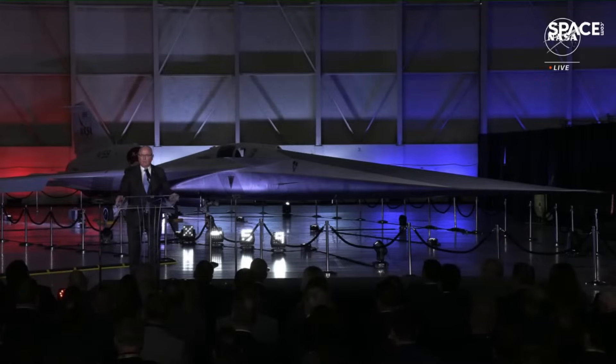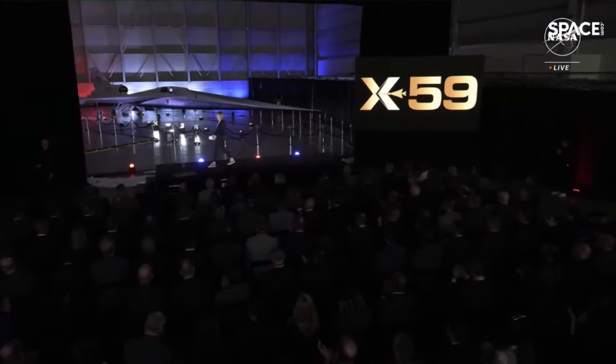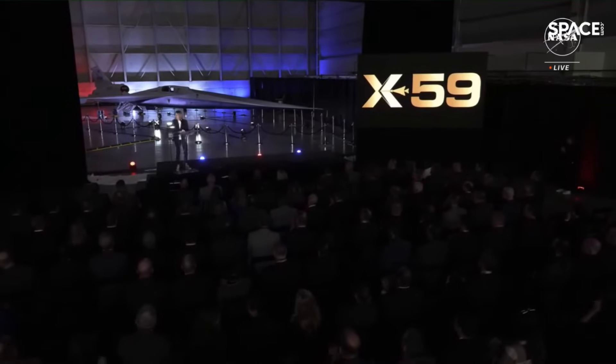I know we all want to get a closer look at this incredible aircraft, but first I'd like to acknowledge one of our public servants who works to make projects like this possible for the American people. Please help me welcome Governor's Senior Economic Advisor, Ms. Deedee Myers. Thank you, Eric. Deputy Administrator Melroy, Associate Administrator Free, Colonel Kaspers, Greg Ulmer, John Clark — on behalf of Governor Newsom and the people of California, welcome home.